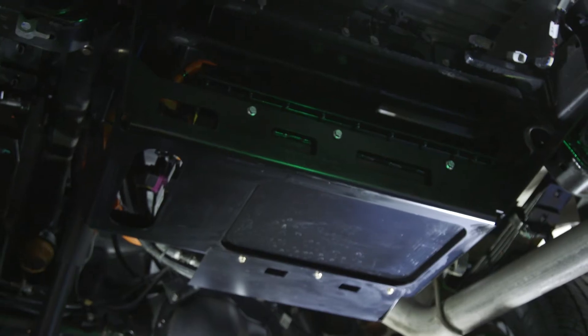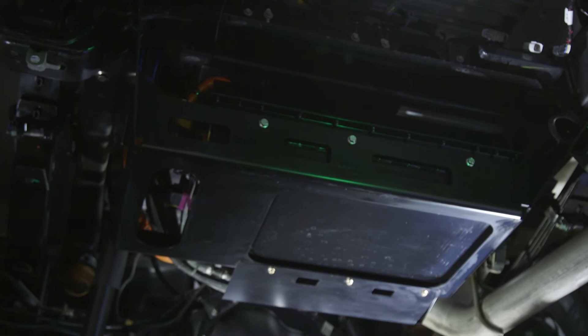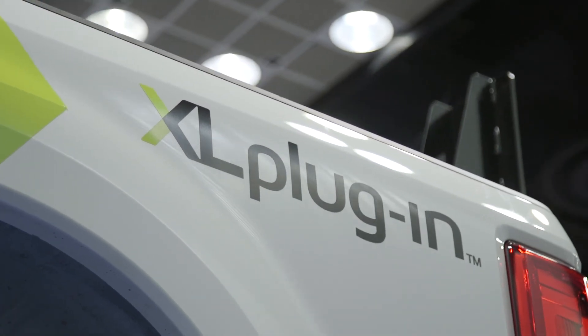And number three, the most important thing I think, is that you're going to be able to drive the same vehicles that you're using today for snow plowing and still use our system on it. Our system doesn't disrupt the ability to add a snow plow on the front and have the power, towing capacity, and performance that you need to get the job done. We let you drive the same vehicles you're driving today — we just turn them into hybrids.